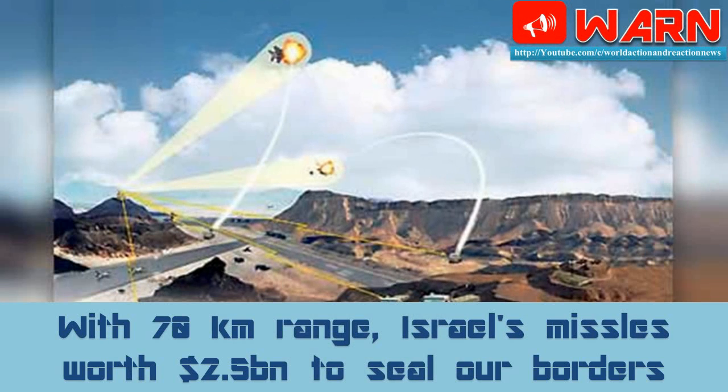With a 70 km range, Israel's missiles worth $2.50 billion — an ₹17,000 crore deal — has been cleared by the government for jointly developing with Israel a medium-range surface-to-air missile for the army, reflecting India's fast-growing defense ties with the Jewish nation. The project will be implemented by the DRDO and an Israeli aircraft industry.